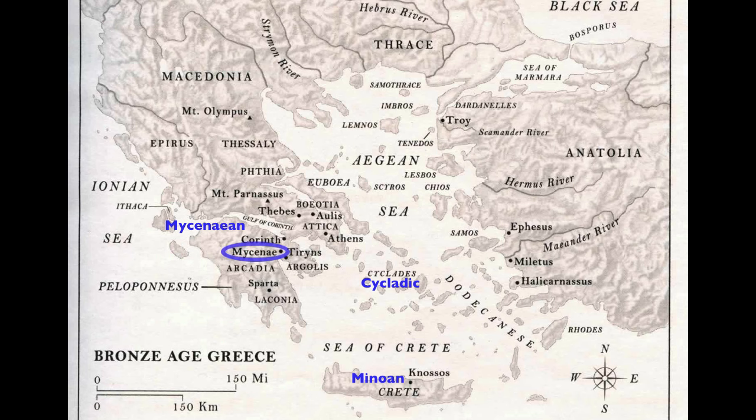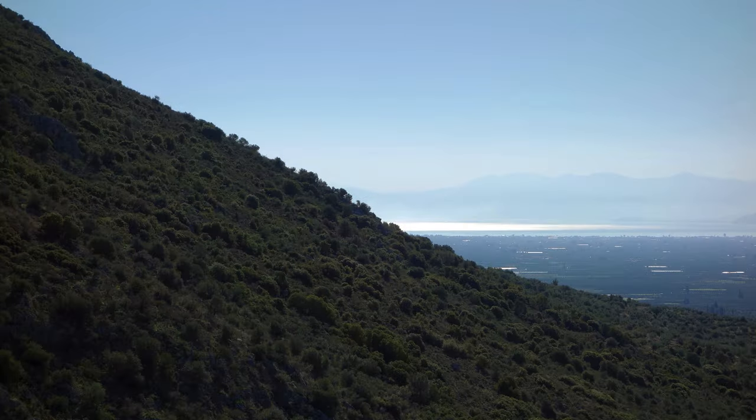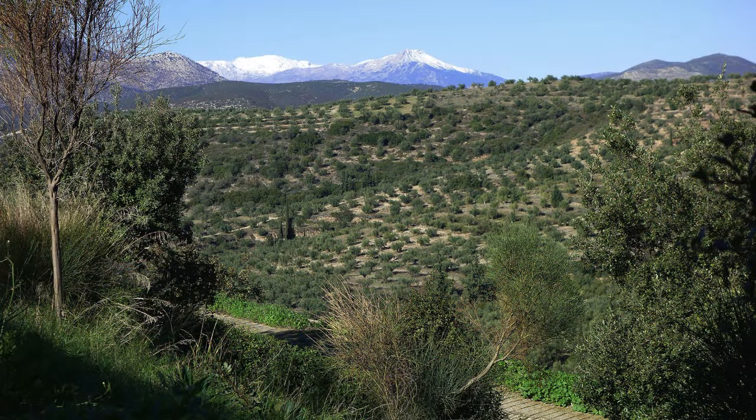Mycenae is located on the top of a small mountain. It is a very steep approach, and so it is naturally defensible. There are two larger mountains on the back, and a huge valley leading down to the Aegean Sea in front — just a glorious space, but also one where an enemy's approach can be seen at a very great distance.